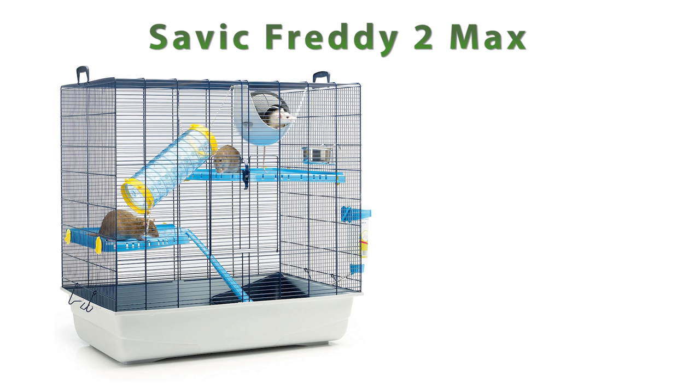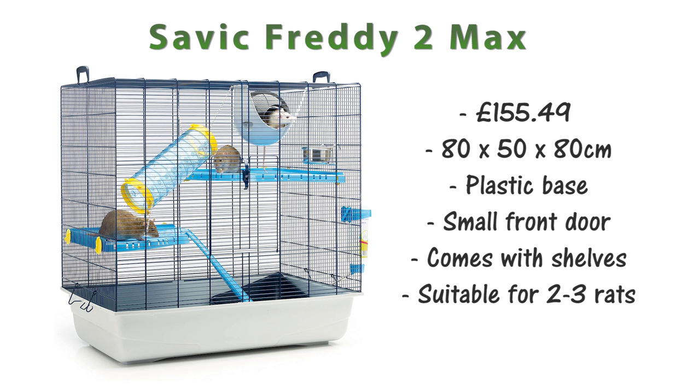The next cage is the Savic Freddy 2 Max. This is £155.49 and it's 80x50x80cm. This cage has a plastic base and it only has one small door on the front, which may make accessing your rats a little bit more difficult, but it does come with plastic shelves and tunnels too. I'd say this cage is suitable for about 2-3 rats.